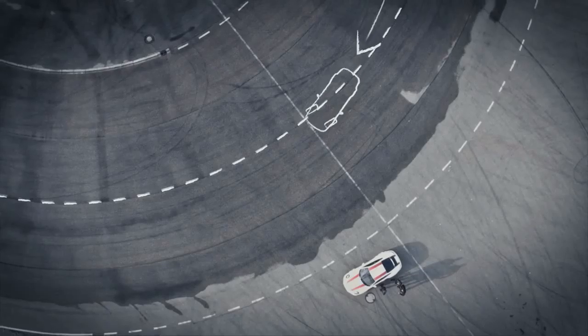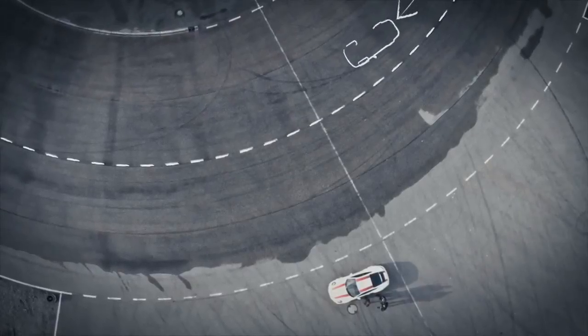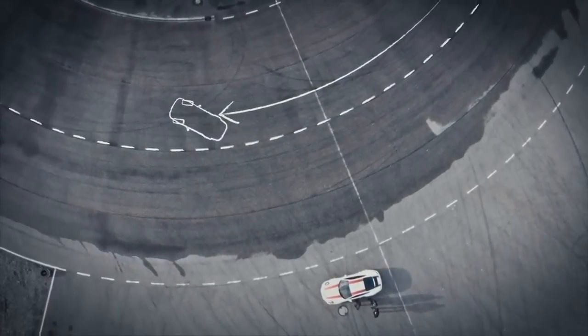Now it's about the basic term of understeer. Essentially you've lost grip with the front of the car — it's no longer responding. The opposite being oversteer, where the rear is out of control and you need to bring the rear back in line. Let's try that here on the traction circle.